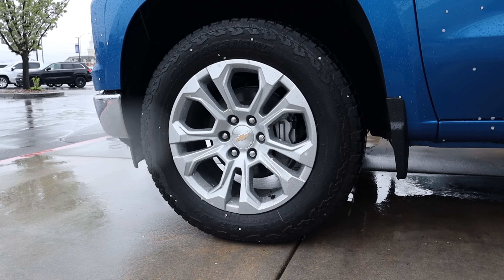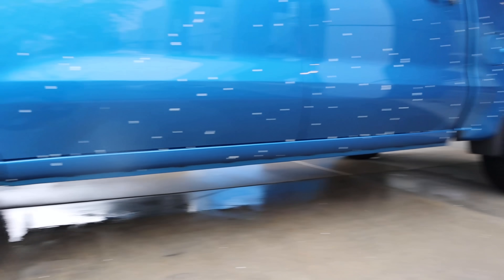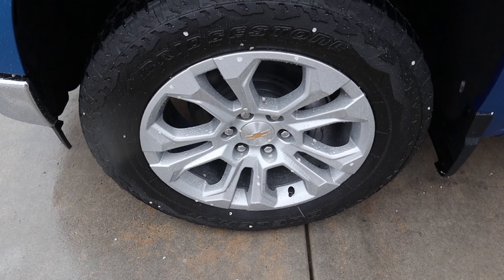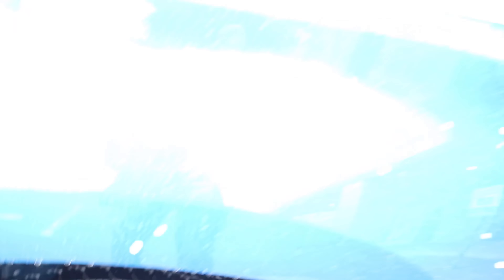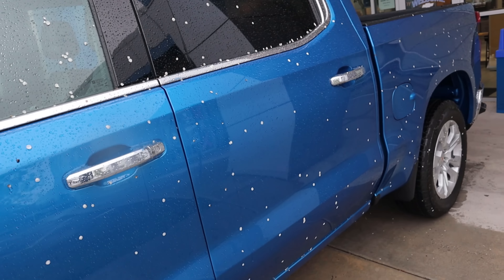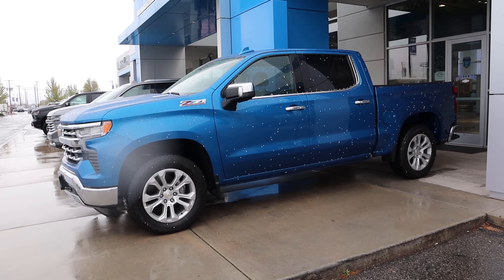Coming on the side here, we've got 275-millimeter tires wrapped around 20-inch wheels in the front and rear as well. From a design perspective with the wheel, you've got just a silver finish that goes along with that luxury truck theme. Taking a quick look at the front suspension, we have our Z71 badge off to the side. Notice the two-tone design with the mirror — chrome on top, black on the bottom. Chrome door handles as well. And yes, the truck is covered in flower petals.